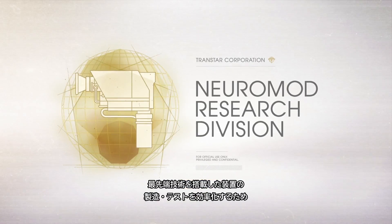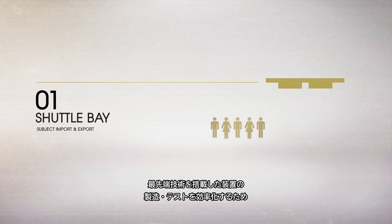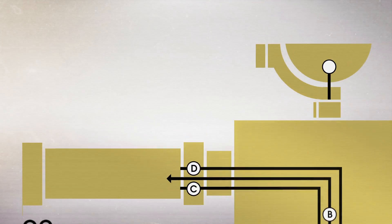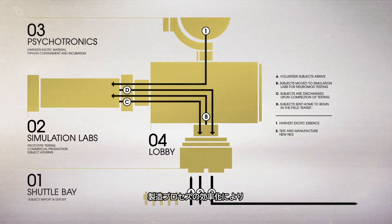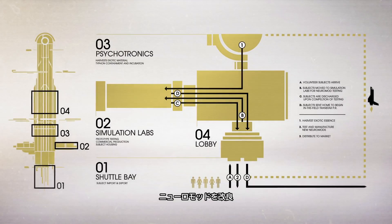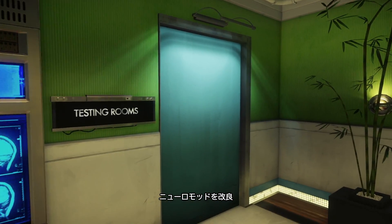The Neuromod Research Division has initiated a new Neuromod product development plan to better manufacture and test our cutting-edge devices. This streamlined process has allowed for developments in the Neuromod product line that Transtar is excited to bring to market, starting with the improved Neuromodifier.